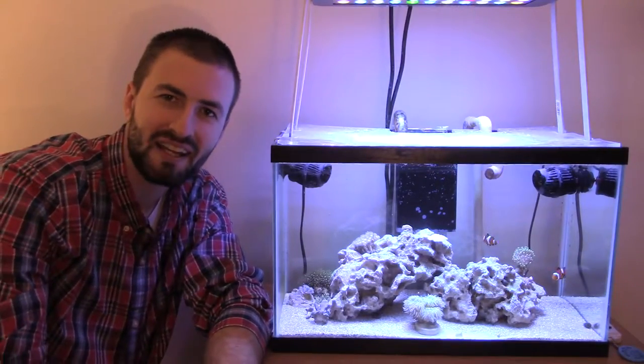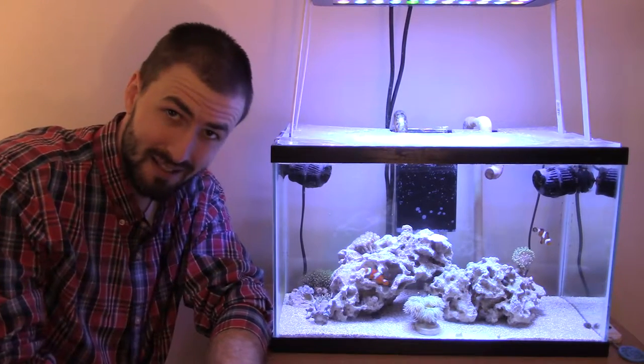Hey, what's up everybody? The Fishtank Guy here, and welcome to another video that is something a little bit new. It's going to be a contest, that's right, and as you can see here I have my 10-gallon nano reef.